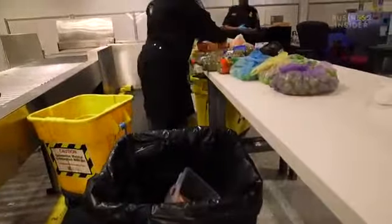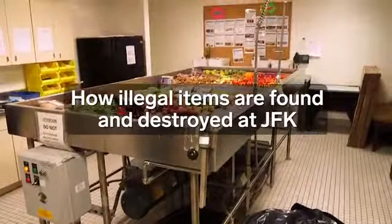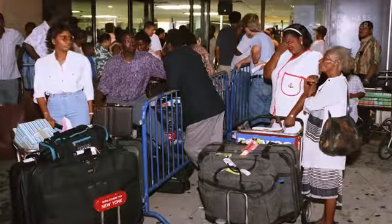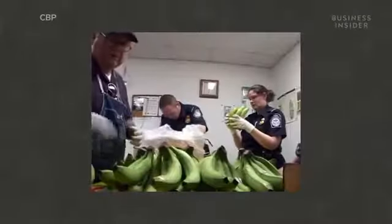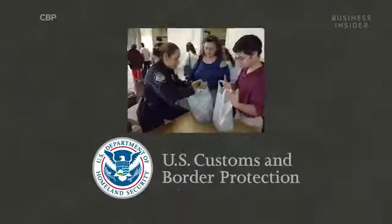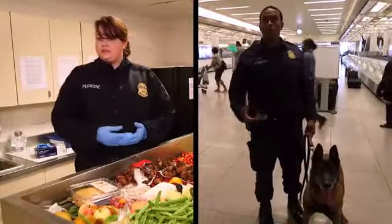So what happens to all those confiscated items anyway? If you flew into JFK in the 90s, getting something into the U.S. was a lot easier. But after 9/11, a conversation started about how to protect the country from dangerous foods, drugs, and people. And U.S. Customs and Border Protection, as it's known today, was formed. You'll generally see two kinds of CBP officials at airports.